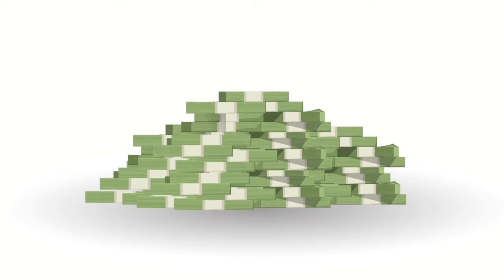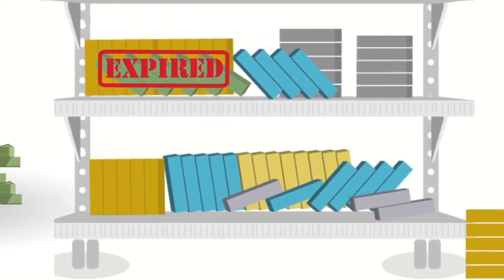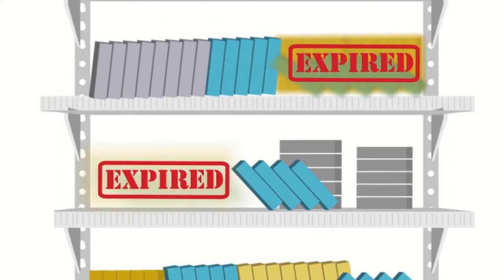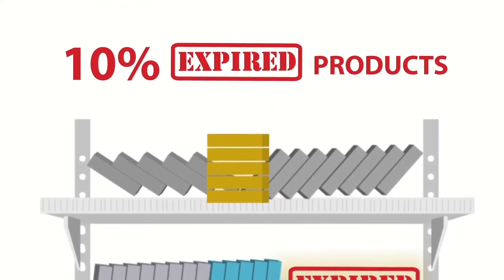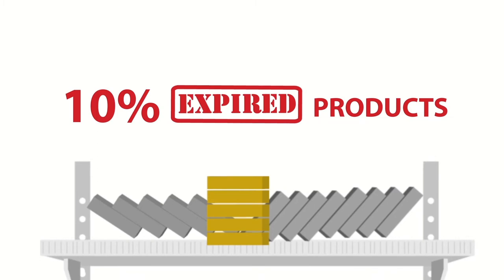You could end up paying for more product than you need, leading to an abundance of obsolete and expired products sitting on your shelves. In fact, a majority of hospitals have up to 10% of expired products on their shelves.